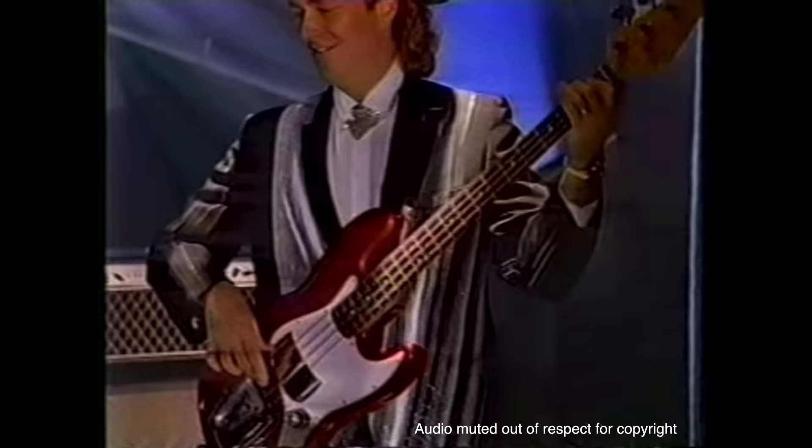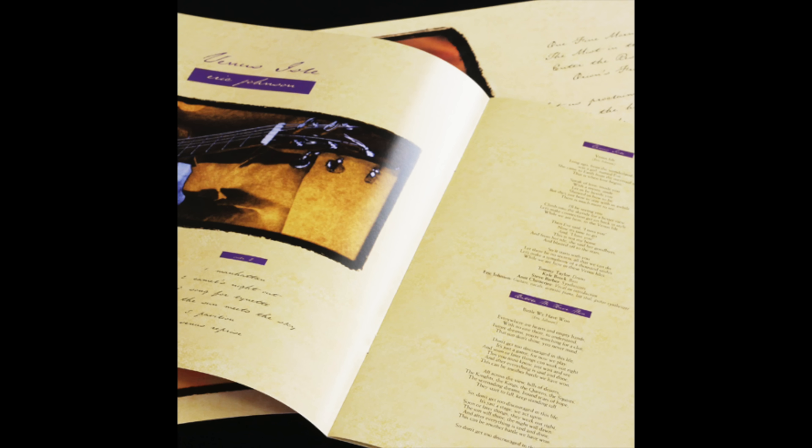Eric's current 335 was bought at Gruhn Guitars in Nashville when he was out on tour with B.B. King, and it's the full-on Clapton — a 1964 cherry red block inlay. Eric said it's by far the best 335 he's ever owned, as the pickups are slightly lower output. The guitar was mint, but was dinged when a photographer nicked it during the photo shoot for the gatefold for the Venus Isle record, which came out in '96.